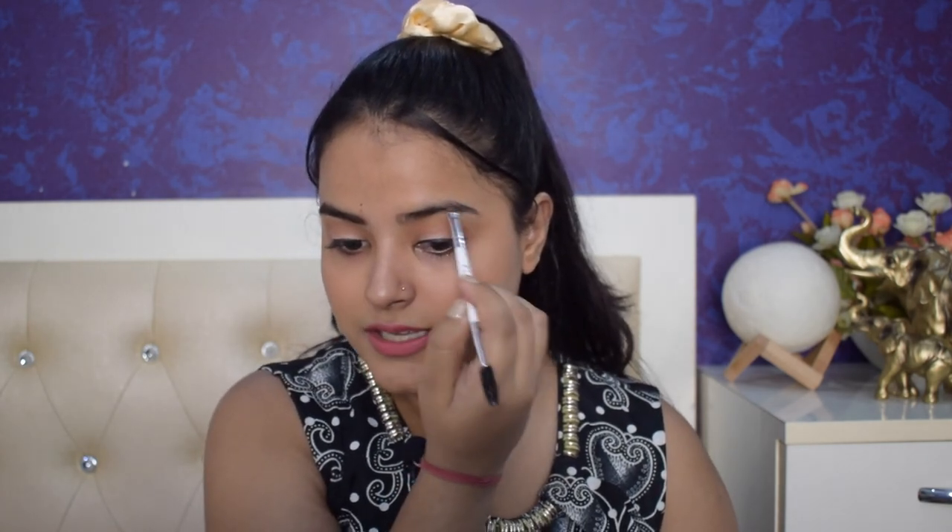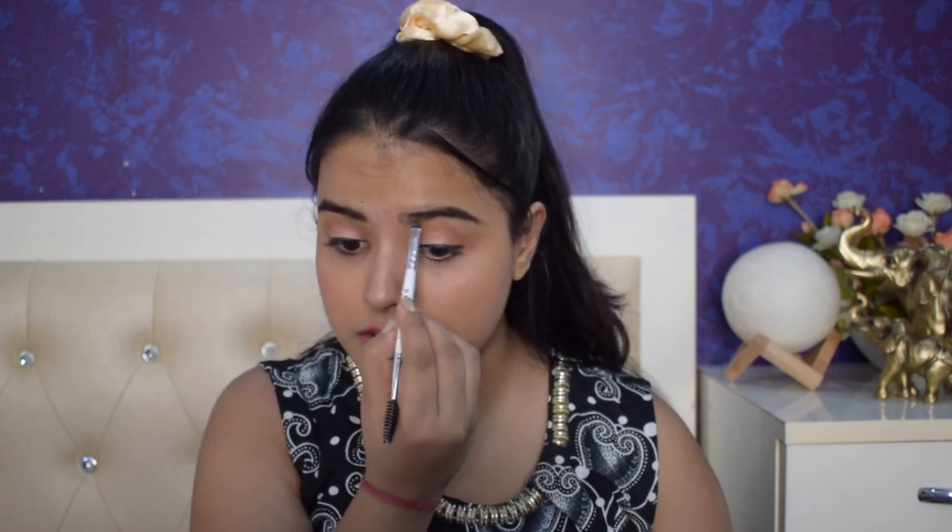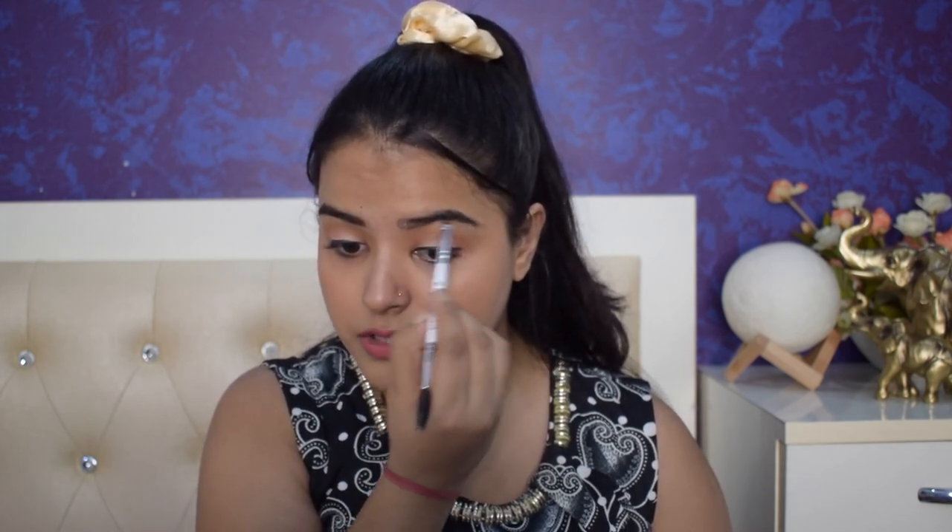One eyebrow is done — I remove the white marker points and you can see the difference between both eyebrows. My eyebrows are naturally bushy so the change isn't drastic, but I do have gaps that I fill in very properly. I like my eyebrows well defined. I fill my eyebrows almost daily so I know where my points are, but if you are a beginner, use this trick to find and mark your points.